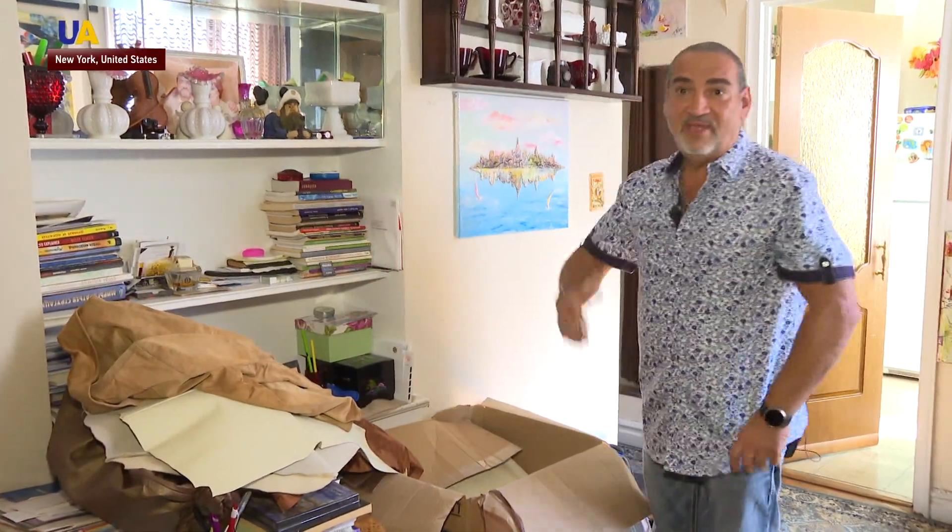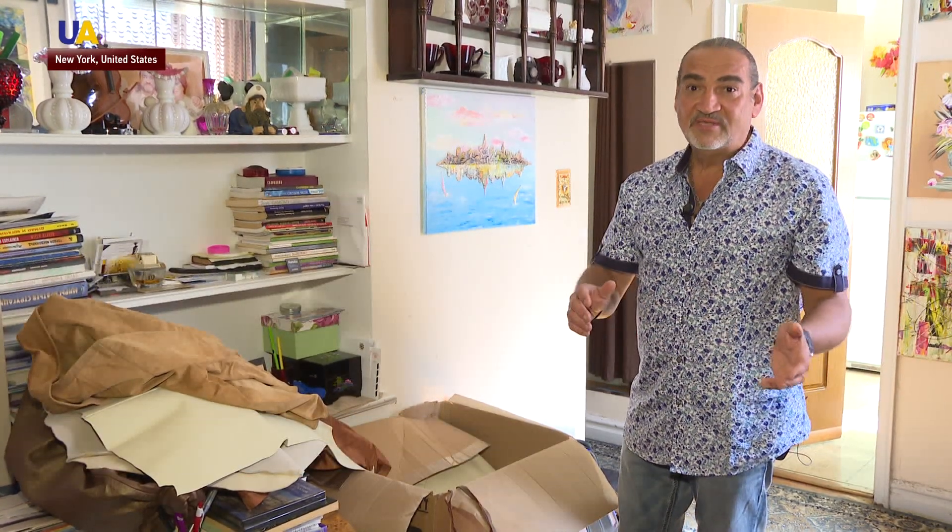People are already aware that I make pictures from leather and now call me offering things as material. They say, 'We're throwing away a couch, a chair.'